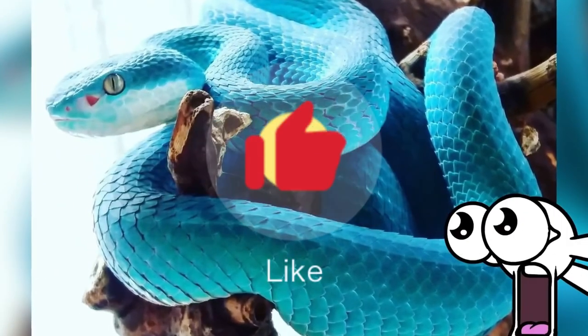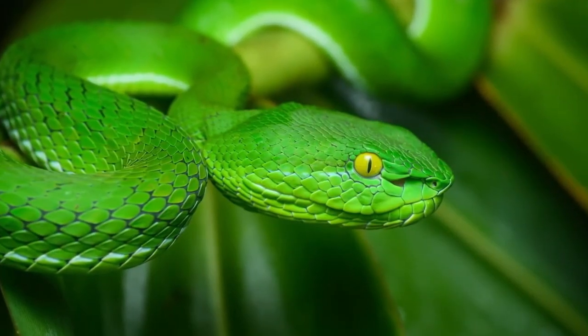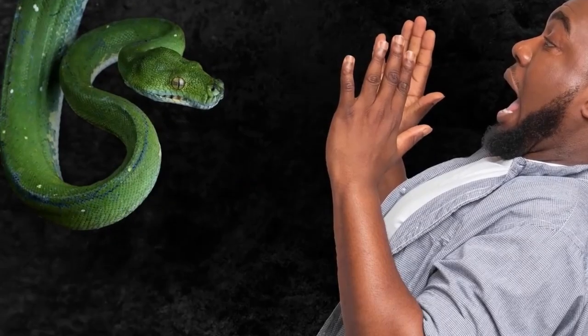Subscribe and like this channel, or these snakes will crawl into your bed while you sleep. And also subscribe to get more of these adorable creatures — surely you don't want that.